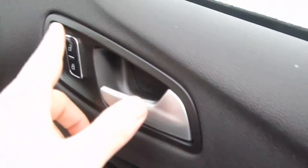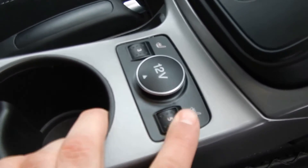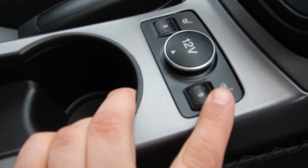Front passenger seat here. Lots of storage with cubby holes in the doors. You have your power lock controls and power window. Lots of storage in your glove box, and you also have your own seat heater control right here.